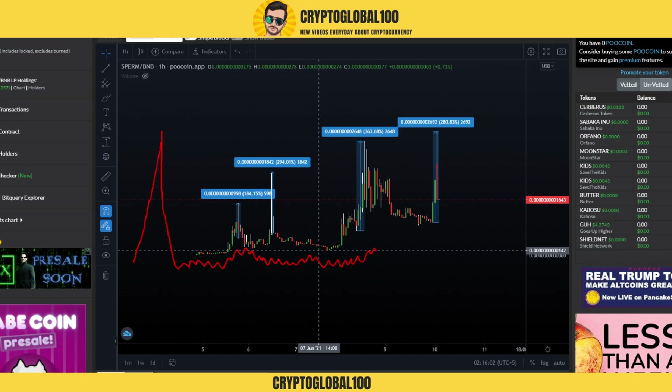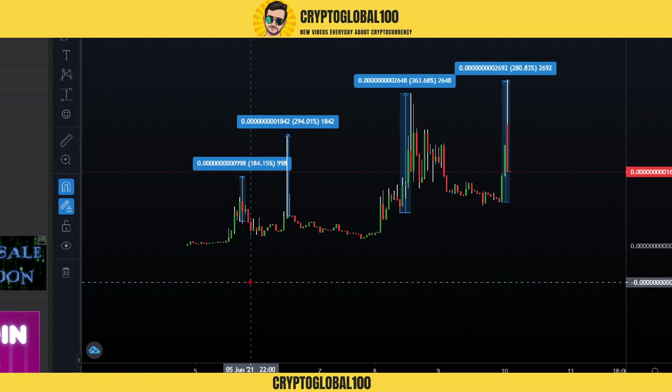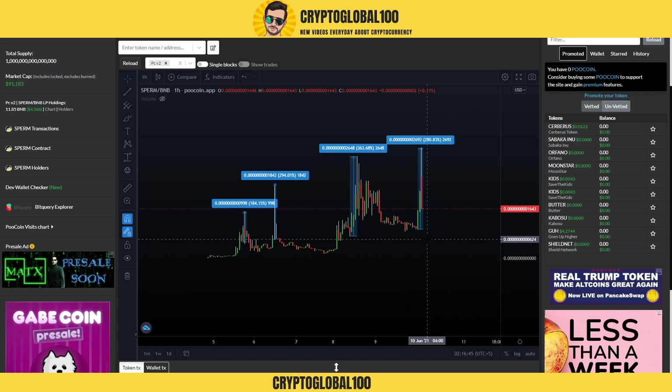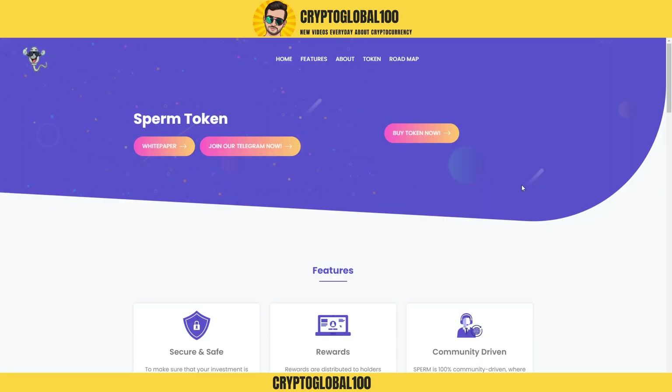But here you can see the price went up, came down, made another swing high, came down, made a new swing high, went up again, then a consolidation phase — a range — then went down and gained a pump. So right now it's a very good buying opportunity because they have a huge roadmap and huge partnerships coming up by end of year.